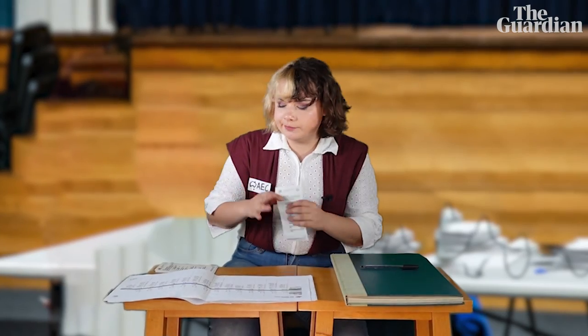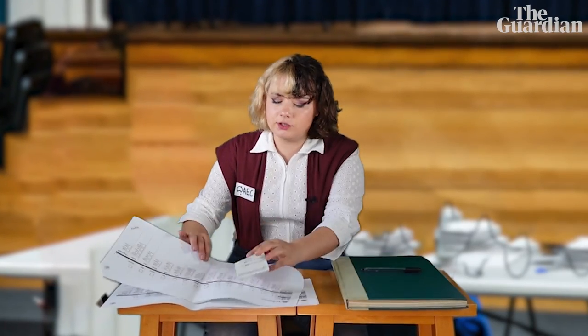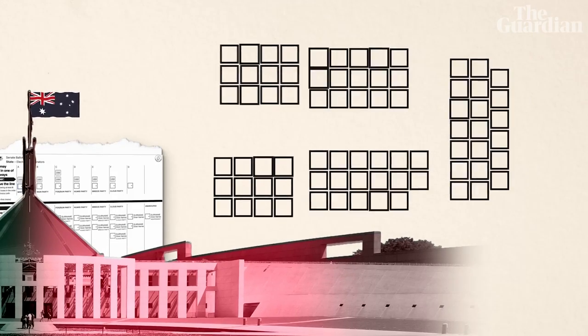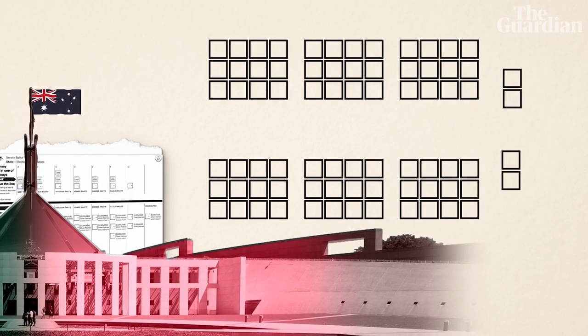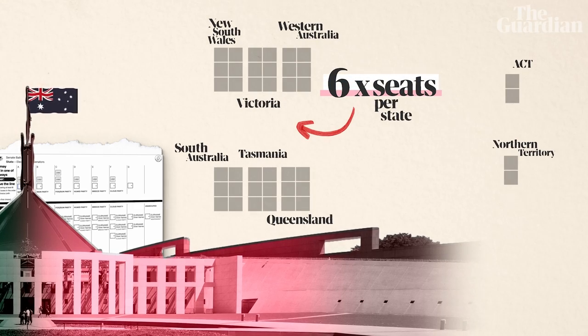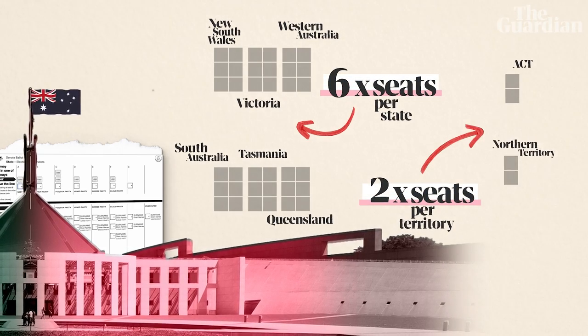When you walk into the polling booth you're going to be given two ballots: a little lower house one and then a bloody massive Senate one. If you haven't watched our video explaining the differences between those two houses of parliament, check it out. Every time a federal election rolls around, six out of a state's 12 Senate seats go up for grabs, or two if you live in the ACT or Northern Territory.